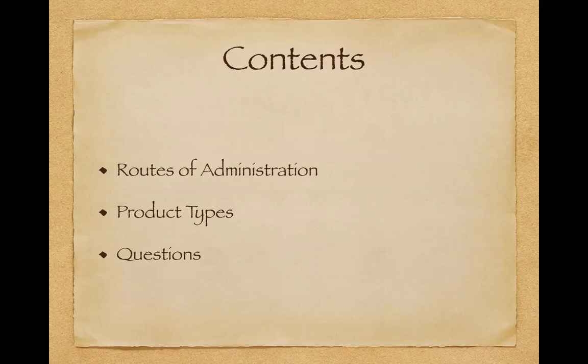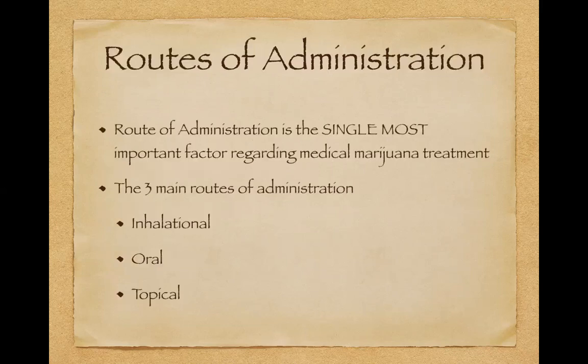The three main things we're going to talk about today are the routes of administration, the specific product types — again, not individual products, but general categories — and then take some questions at the end if we have time. The single most important thing that a patient taking medical marijuana needs to factor in is their route of administration. The second most important thing is the dosage. For those who want more on strain selection, that lecture is available on my YouTube channel.